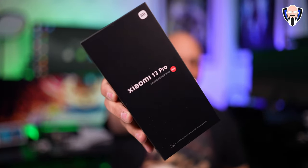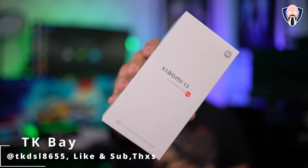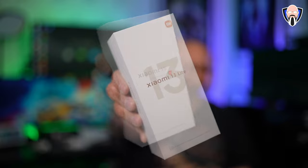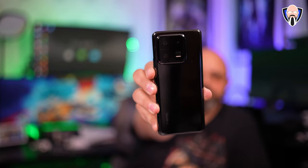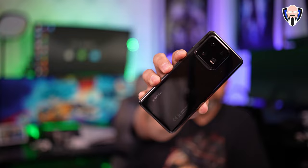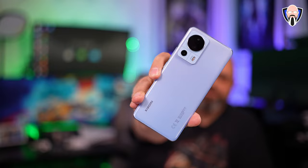Xiaomi finally unveiled the 13 series at MWC — actually literally the day before MWC. So we have the 13, the 13 Pro, and of course the 13 Lite. This video is going to be primarily focused on the 13 Pro. We're going to cover comparisons between the three devices, but I'm going to share mostly the main benefits of having that one-inch type sensor, the IMX989.